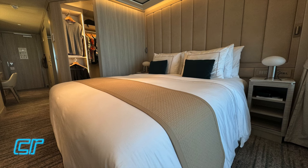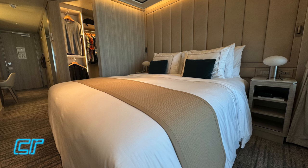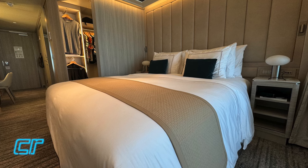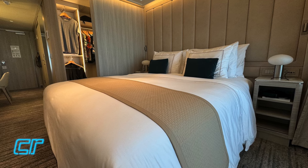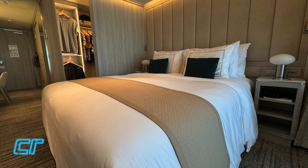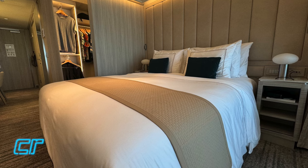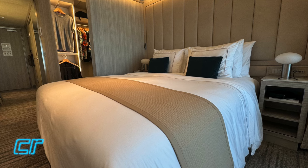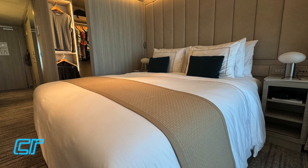The veranda category on Silver Nova and Silver Ray are going to be a little bit smaller than the previous generation of Silversea ships. The Classic Veranda on the Silver Moon, for example, is 387 square feet - about 30 square feet larger. However, I would argue that you're not going to miss those 30 square feet, because this suite is so well designed and so well appointed that we found it to be one of the most comfortable suites that we've stayed in, in this class or category, on any Silversea ship.